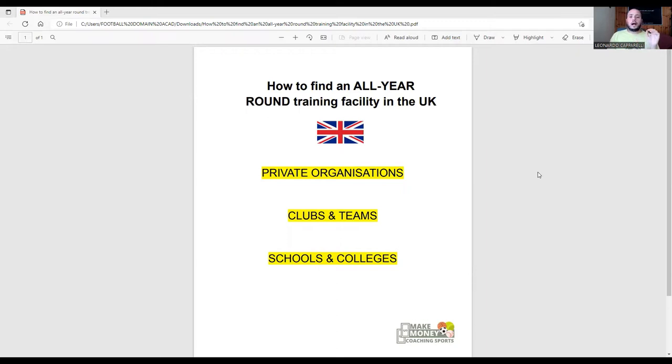I want to be clear that some of the points I'm going to touch on today are things that I've personally done within my business, and also things that I have helped other coaches to do with their businesses. So three things I'm going to share with you today: how to find an all-year training facility so you can work with your clients on a yearly basis and not a seasonal one.